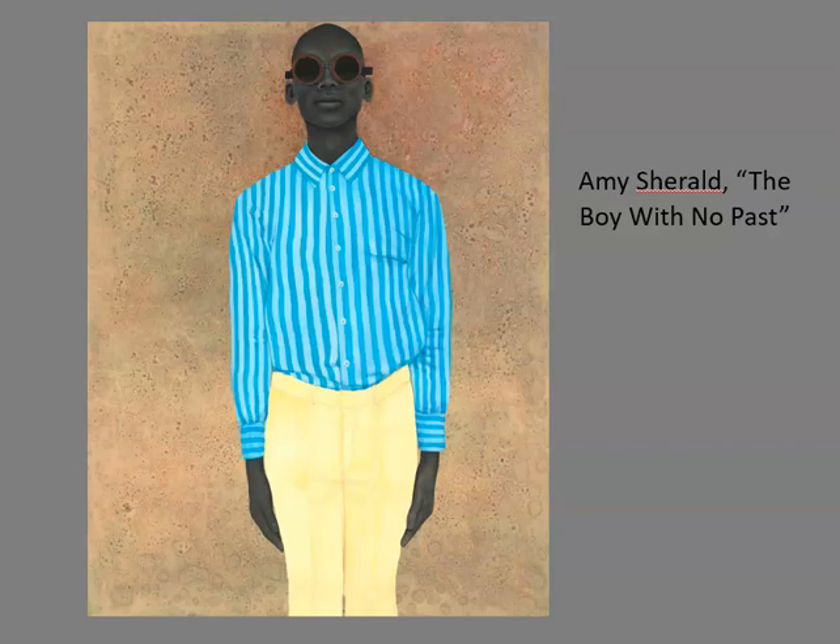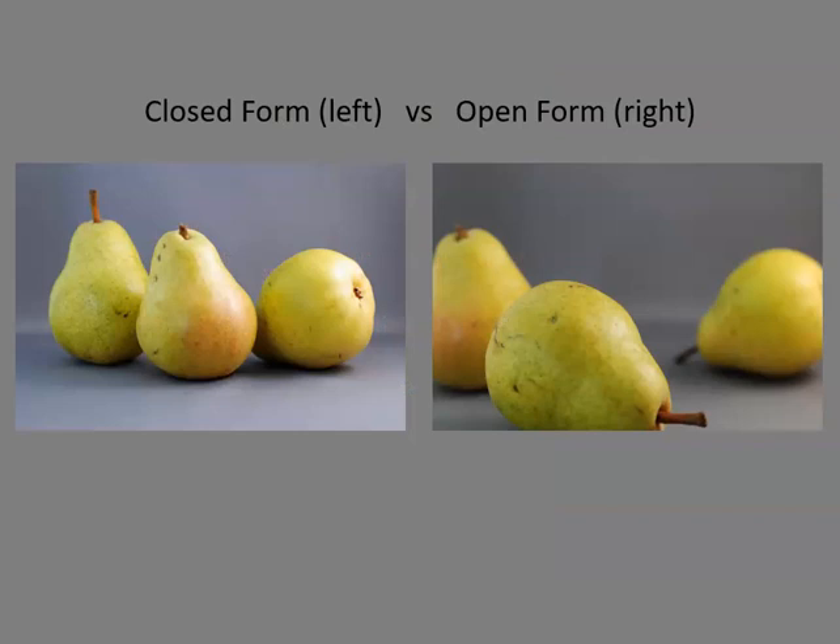Finally, here is a recap of what you read in the open and closed form PDF uploaded to Blackboard. Look at how these two photos differ in composition. The left side is a closed composition. The pairs are centrally placed, surrounded by a relatively even amount of space, and none of the pairs extends beyond the picture frame. The compositional form feels like a staged event and evokes a sense of distance between the viewer and the subject matter.